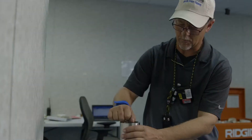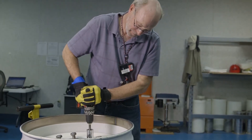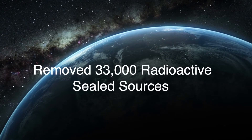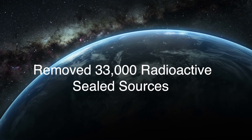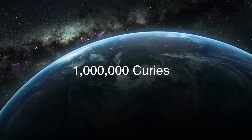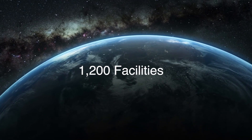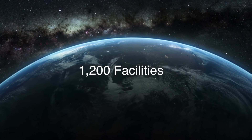Through the Offsite Source Recovery Program, ORS recovers and properly disposes of qualifying high-activity disused radioactive sealed sources located across the U.S. Since 1997, ORS has removed more than 33,000 radioactive sealed sources, containing more than 1 million curies of material from over 1,200 industrial, educational, health care, and government facilities in the United States.